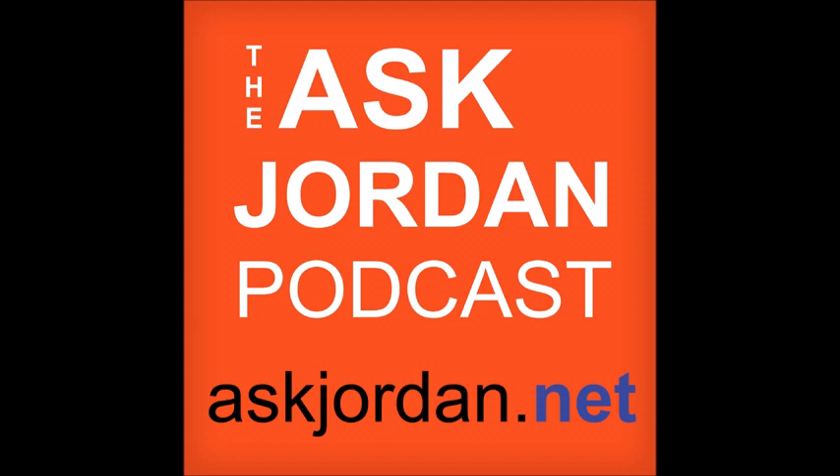Every episode, we answer one question from you, the Amazon seller, or the person who's considering selling on Amazon. So if you've missed any of our other podcasts, your question may already be answered. Go to AskJordan.net and you'll be able to instantly watch the previous podcasts on YouTube, listen on iTunes, or download them to your desktop. You can get seven of my bestselling e-books if your question is answered on this podcast — I'll tell you exactly how to do that at the end.